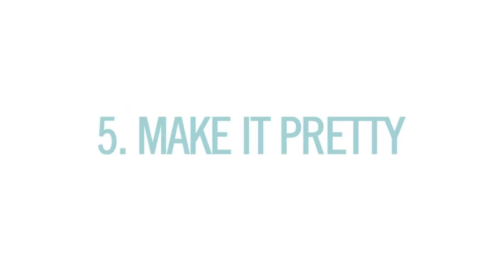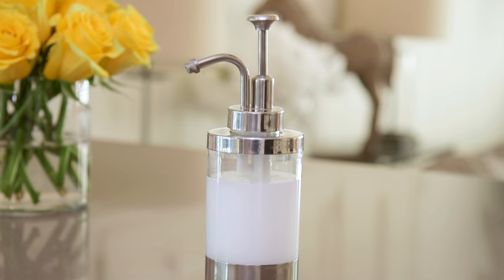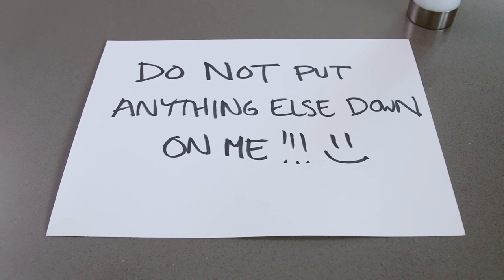And then finally, number five: make it pretty. These are for the things that you do need on your counter. For example, hand sanitizer — you can put it in a nice dispenser. Same with tissues, a shadow box for coins, a nice acrylic tray for unread mail, and a big sign that says 'do not put anything else on me.'